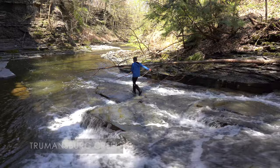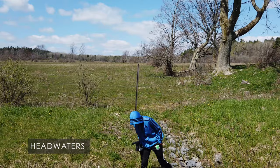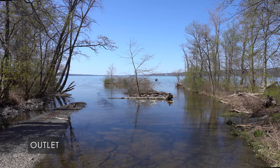Greetings fellow learners. My name is Dave Katz and I'm an outdoor educator based in the Finger Lakes region of New York. This region is known for its beautiful waterfalls and gorges, and today we've set off on a field trip to explore the Trumansburg Creek watershed from the headwaters to the outlet in Cayuga Lake.